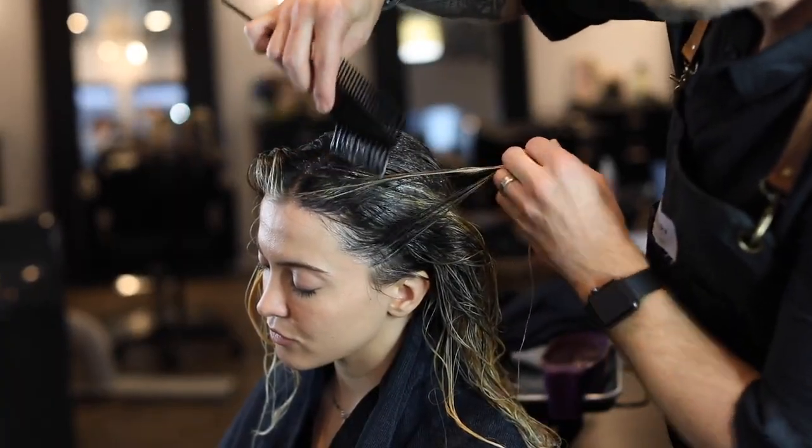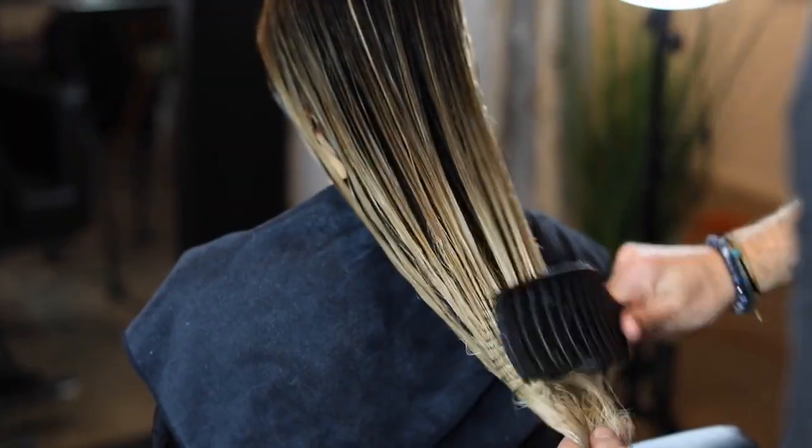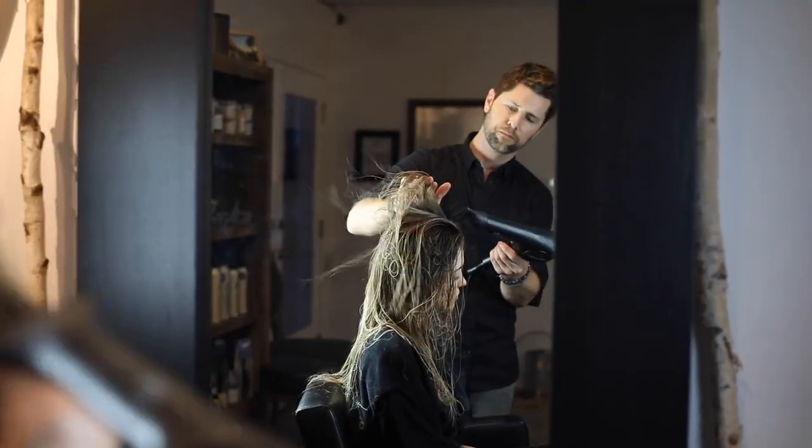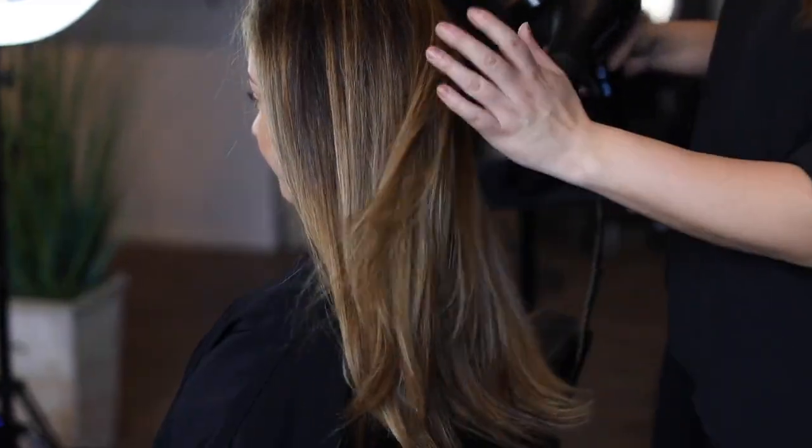New training videos every month — watch and re-watch as many times as you want. Our courses are carefully designed with a busy stylist in mind. With our simple, but not simplistic approach to hair painting, your talent is sure to rise to the next level.